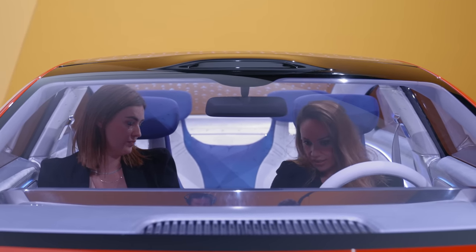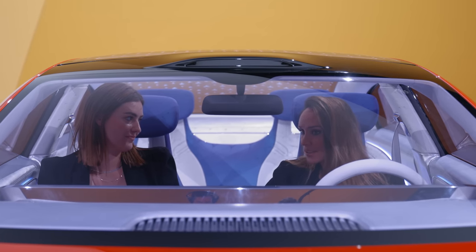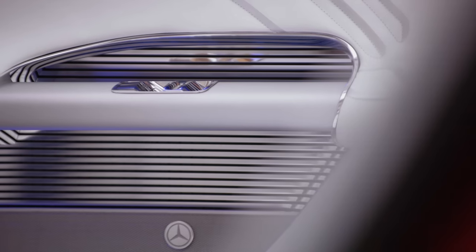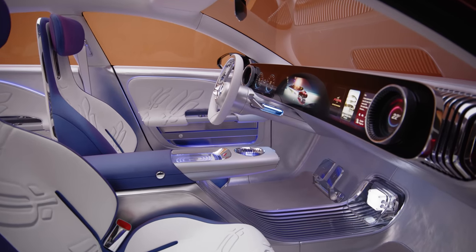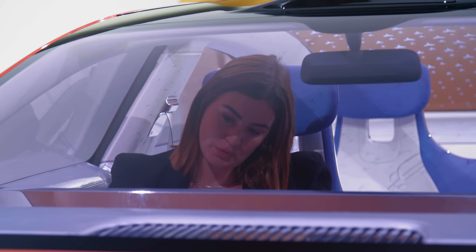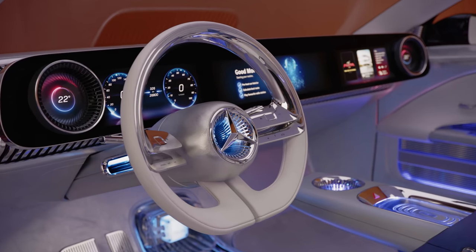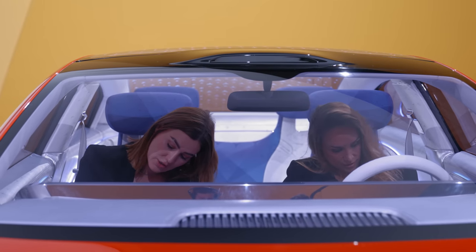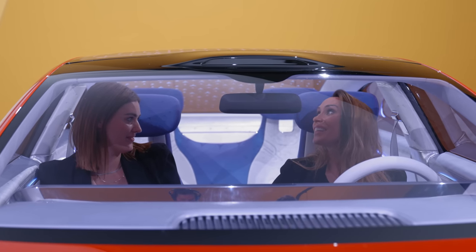The lamellar theme runs across both the exterior and interior. It's not only a design theme, it's also a functional theme. Here in the dashboard, air comes out through the lamella. And here in the doors, the speakers are integrated within it.